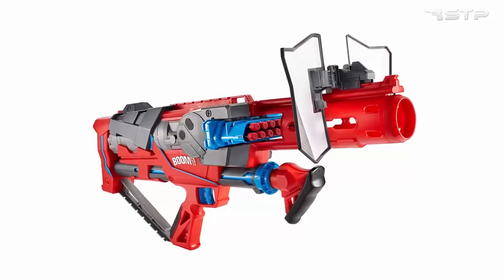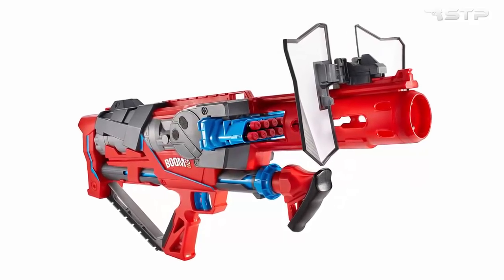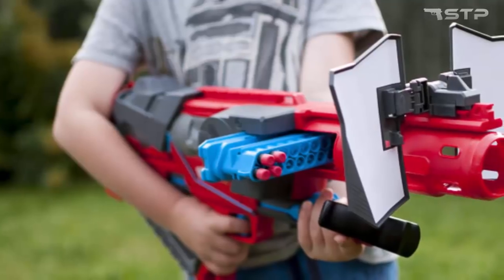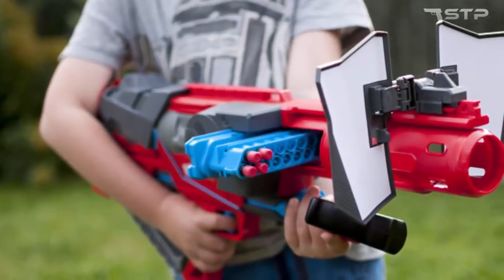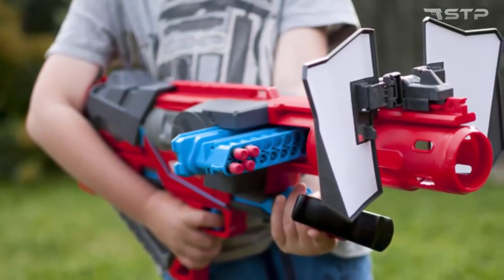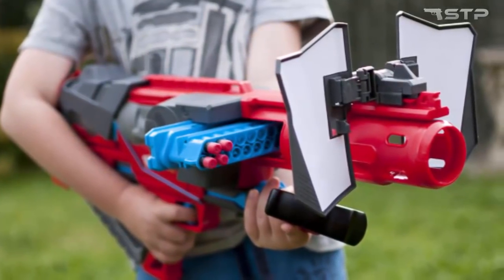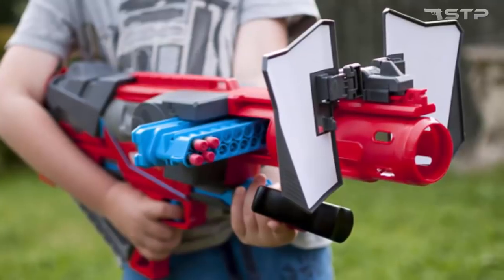Perhaps this is the most powerful weapon from the whole range of BoomCo. The rate of fire of this weapon is amazing — you can release 20 bullets in a few seconds, which is enough to put all the enemies. The blaster can also work in single shot mode, so you can better aim.